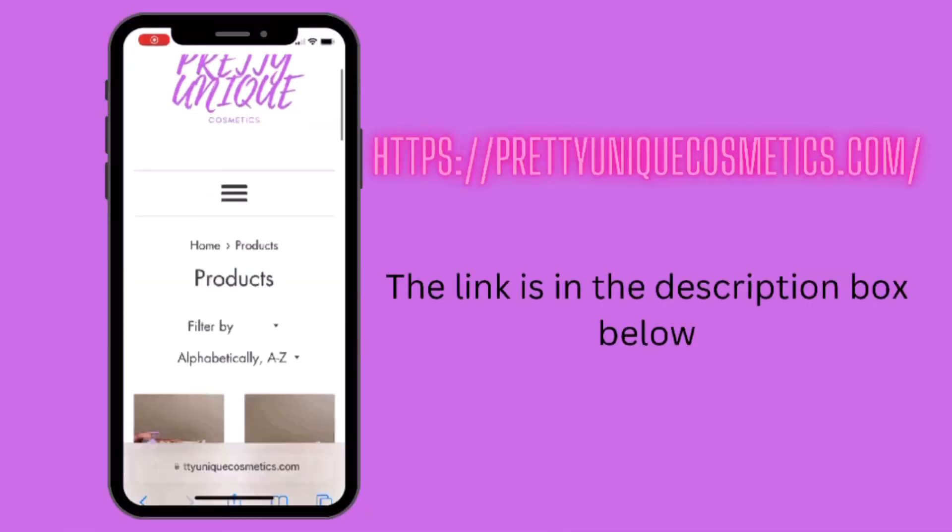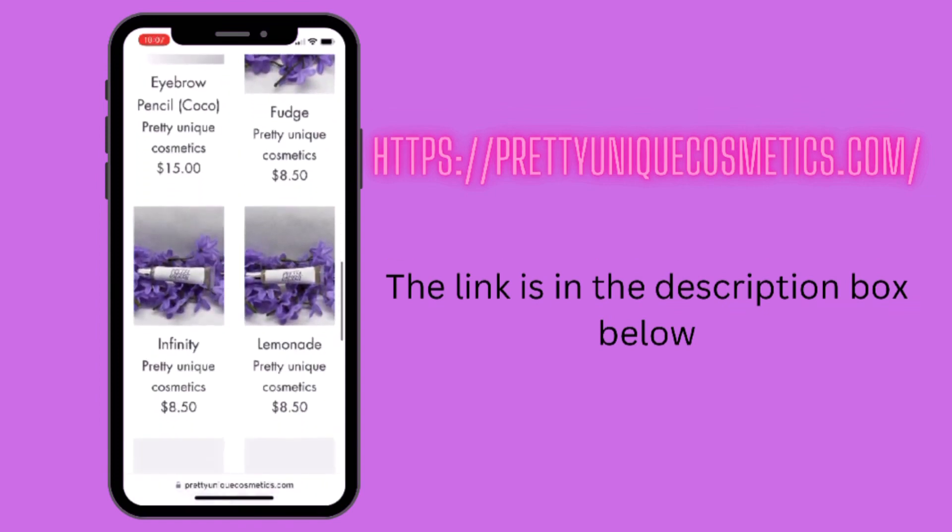Don't forget to look in the description below and check out my website Pretty Unique Cosmetics to get yourself some lip gloss, hair growth oil, and eyebrow foam tools. See you guys in the next one!